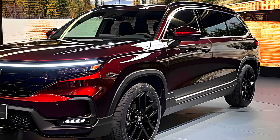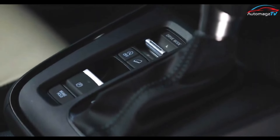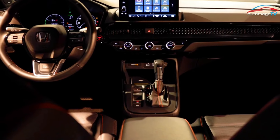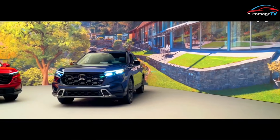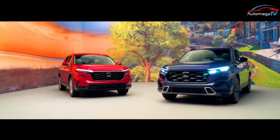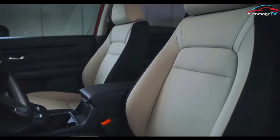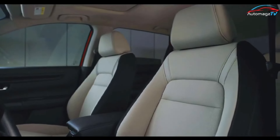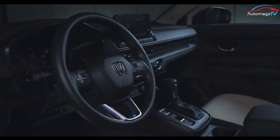The Honda CR-V is known for its spacious and luxurious interior. The new 2025 Honda CR-V interior is spacious, luxurious, comfortable, and full of features. Its driver cabin has plenty of interior features such as a 7- or 9-inch touchscreen display and also a 7-inch driver information display to track fuel, indicators, speed, and other important information helpful for the driver.